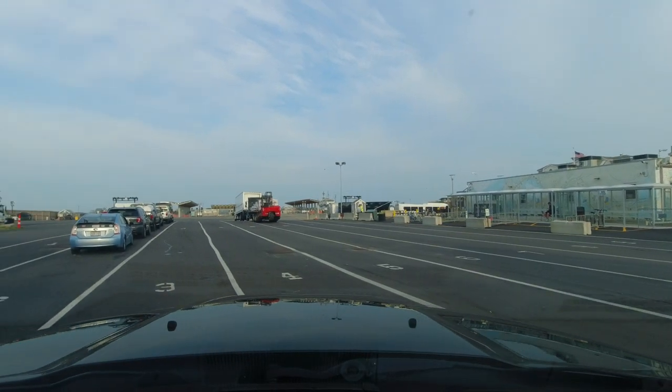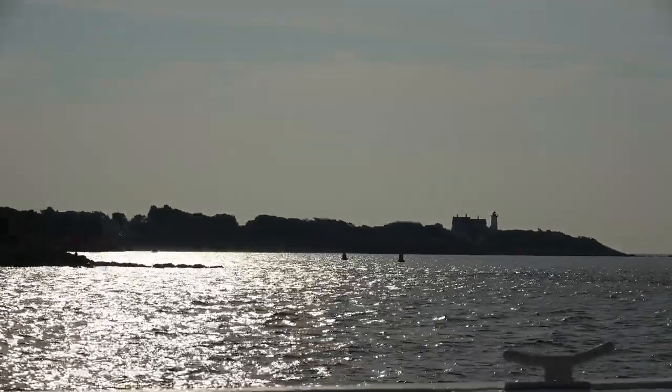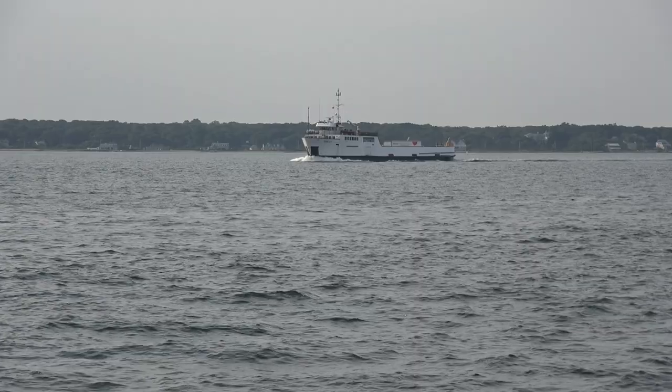So far the weather is holding up but we are on our road to Martha's Vineyard and the weather does not look great. We're taking a ferry this morning so let's have a look and see how that is. The ferry ride is 45 minutes across and we land in Vineyard Haven. At $322 return this ferry is not cheap and it sells out months in advance.